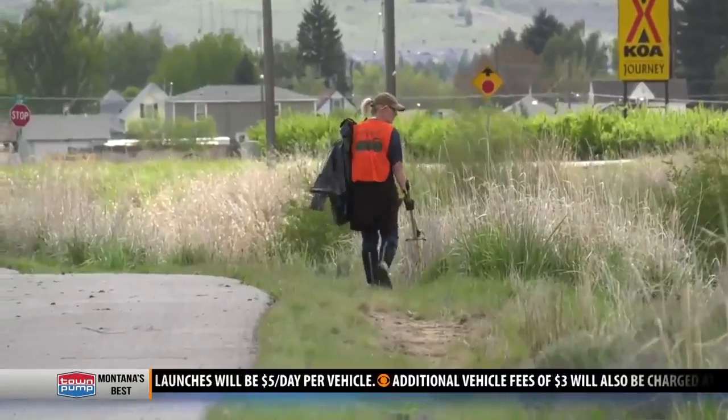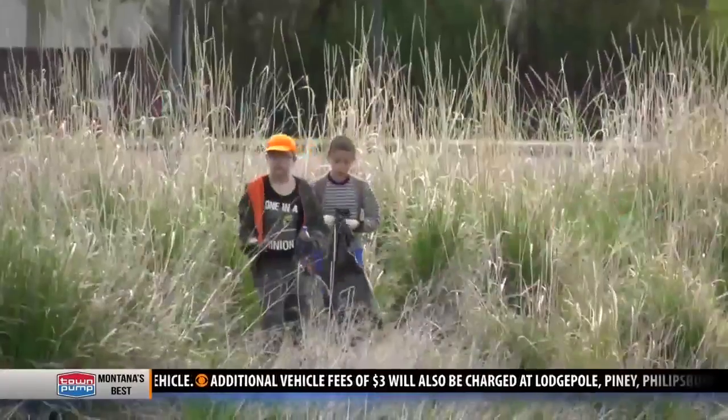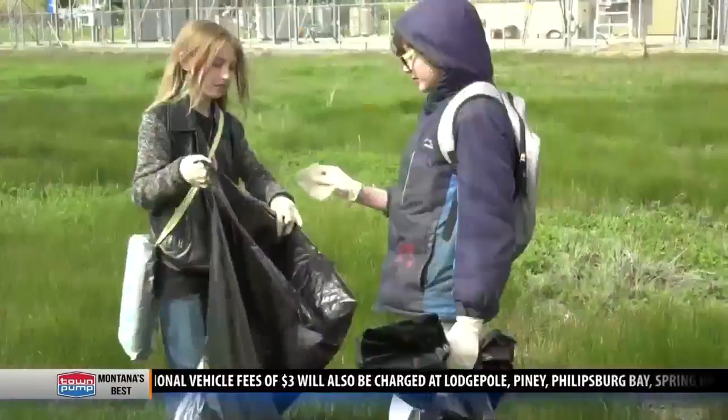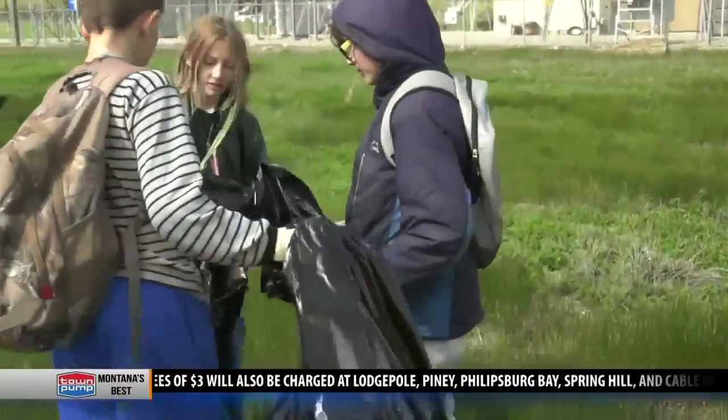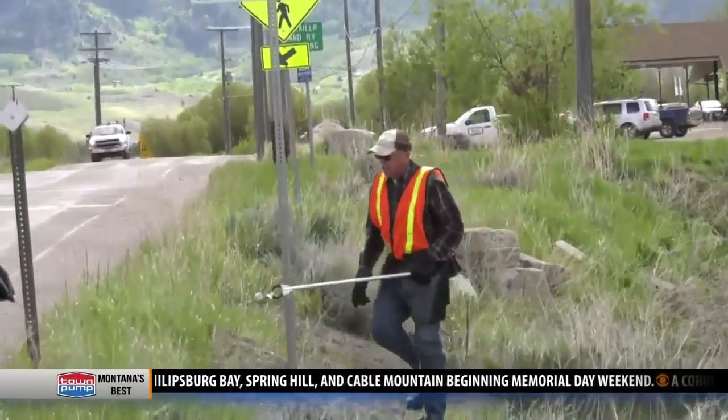In five years, this annual cleanup has made a big difference. In the first year, it took forever just to make a half a mile of creek. Now we're able to do the whole thing from Father Sheen to the chamber. So it's a lot less trash that's actually in the stream.